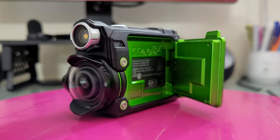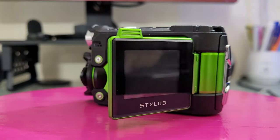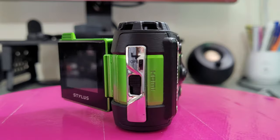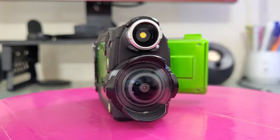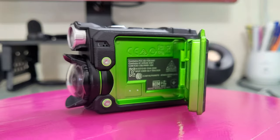Hello guys, again and welcome back to another video. Today I've got this Olympus Tough DG Tracker action camera 4K Ultra HD, and I want to share with you guys some of the footage that I take under the water.